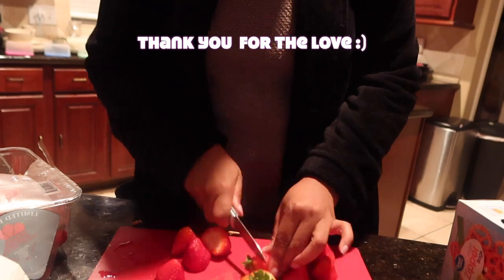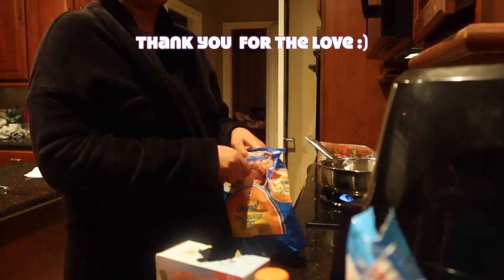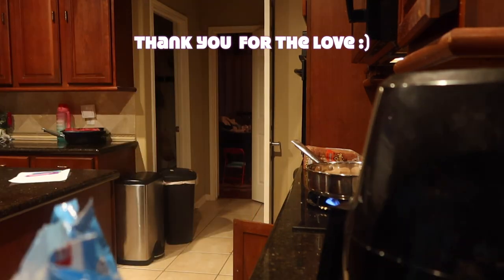It helps me make decisions before I really get into the thick of things. It also keeps me from having to run back and forth to find the things that I need, which shaves off a lot of time.